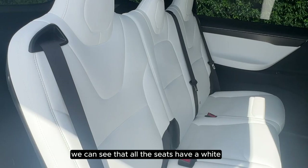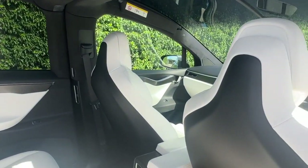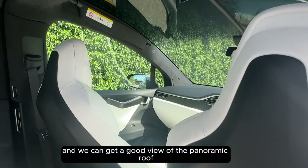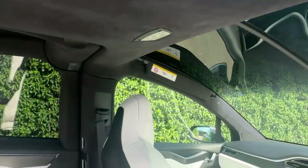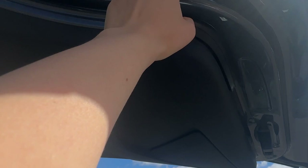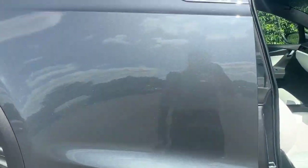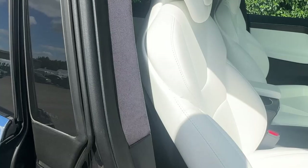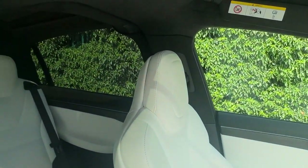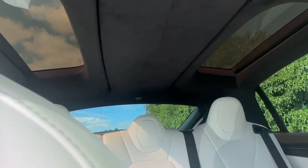As we go into the back, we can see that all the seats have a white leather interior, and we can get a good view of the panoramic roof.